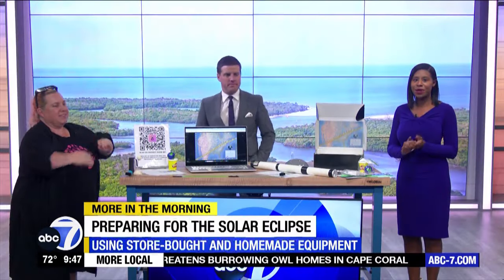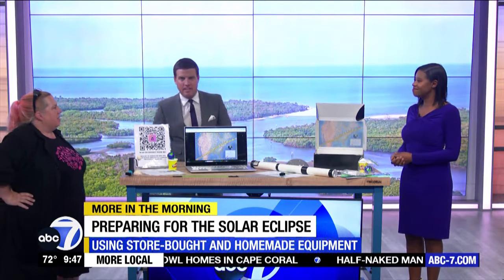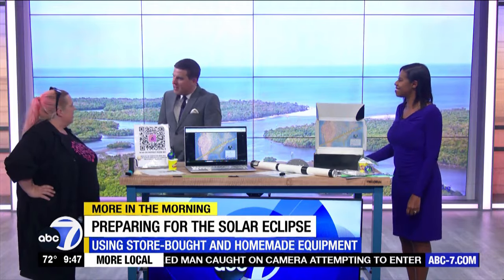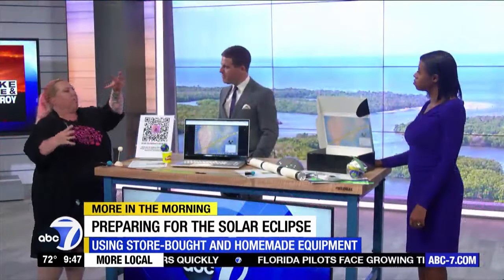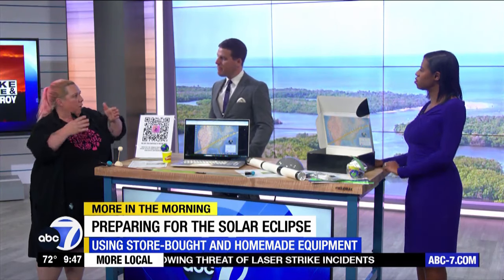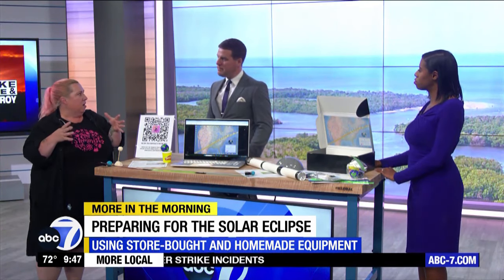Florida may not be in the path of totality, but we are still going to see some of it. It is very rare — this type of moment. We are not in what's called the path of totality, but we are still going to see a partial eclipse. Ours is going to be between about 12:45 to 2 o'clock, and across the state of Florida the range is about 45 to 70 percent. Here we're looking at about a 50 to 55 percent eclipse.